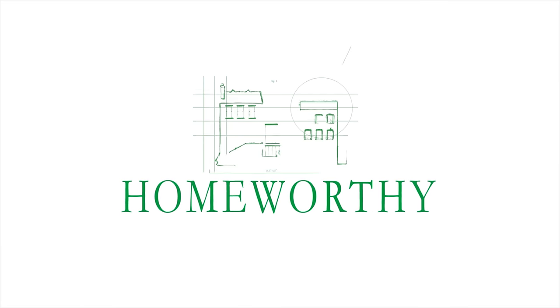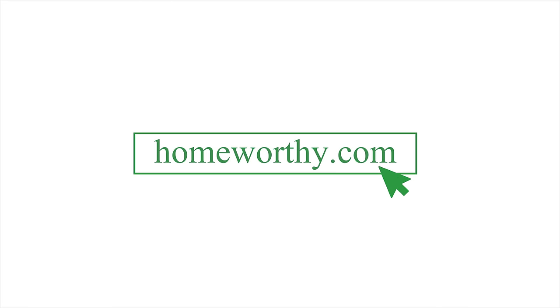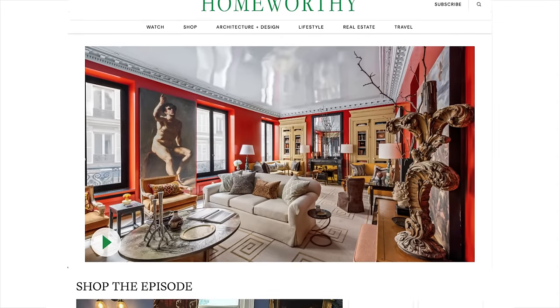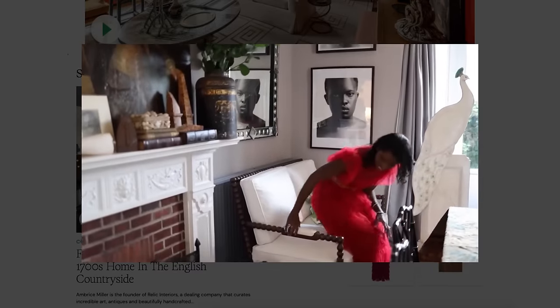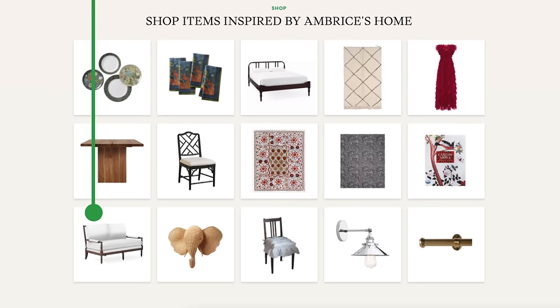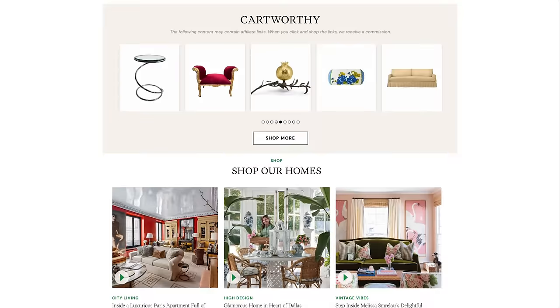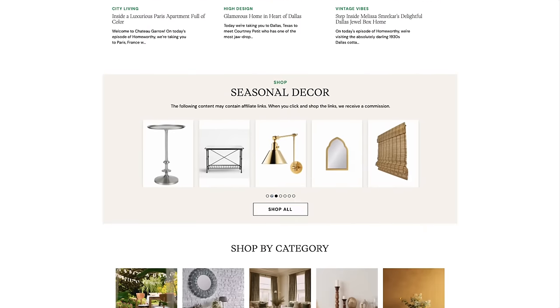You're watching Homeworthy, where we believe every home has a story. Be sure to visit our website, homeworthy.com, to discover amazing furniture, art, accessories, and more, all handpicked by our editors to help transform your house into a home. All of the items are inspired by the episodes you see here on Homeworthy. Enjoy!